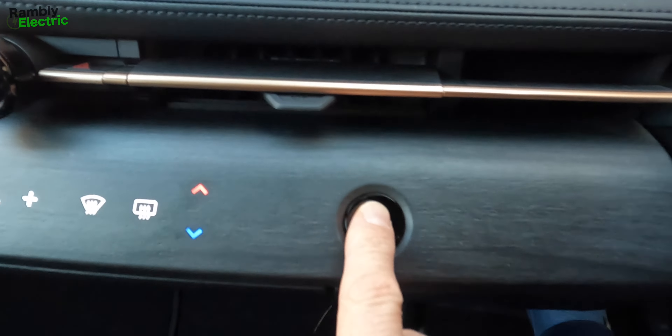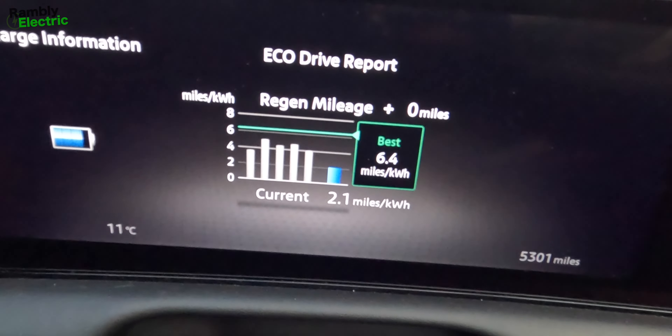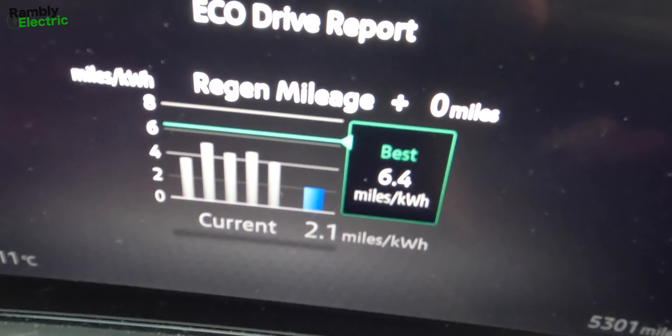I've arrived at my destination. I put the car in park and turn it off. Look at that — my best eco drive: 6.4 miles per kilowatt hour!